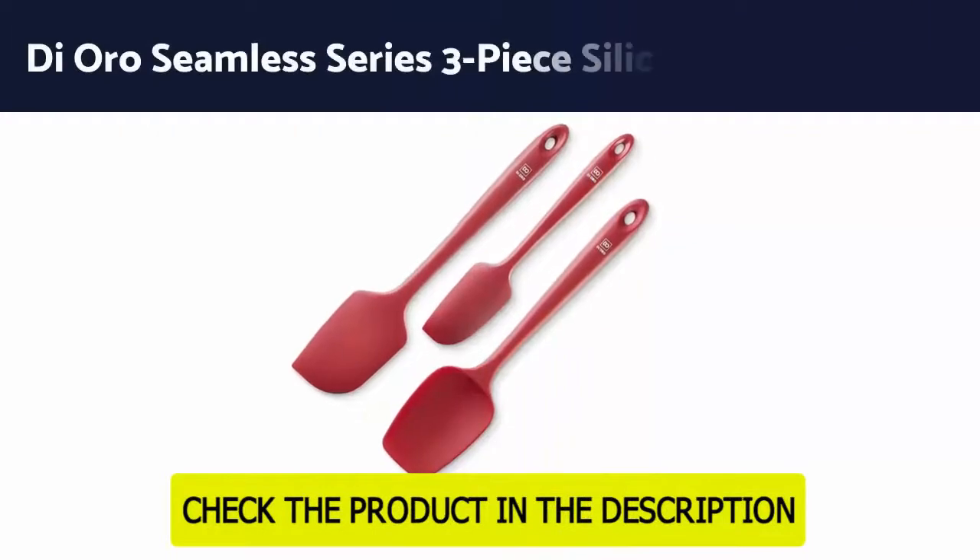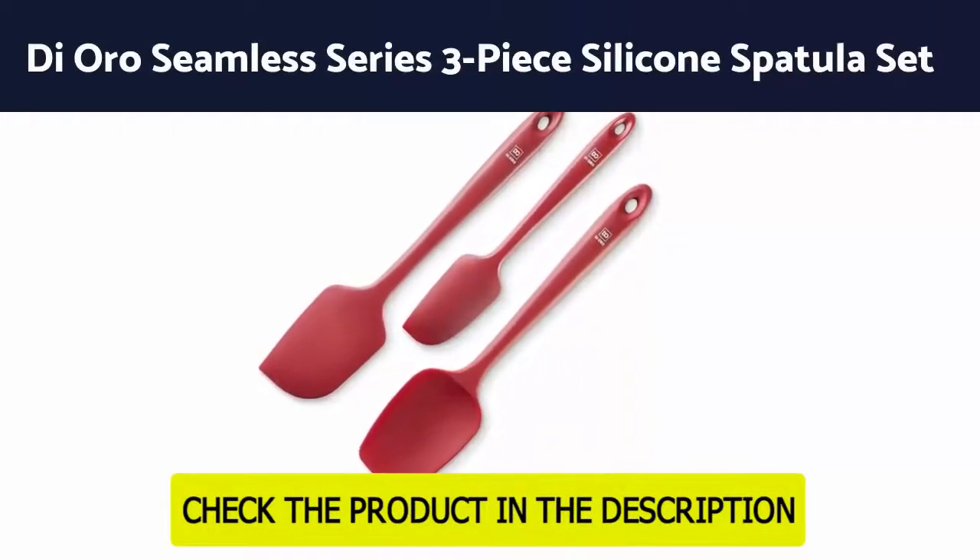Number 6: Diaro Living Silicone Spatulas.